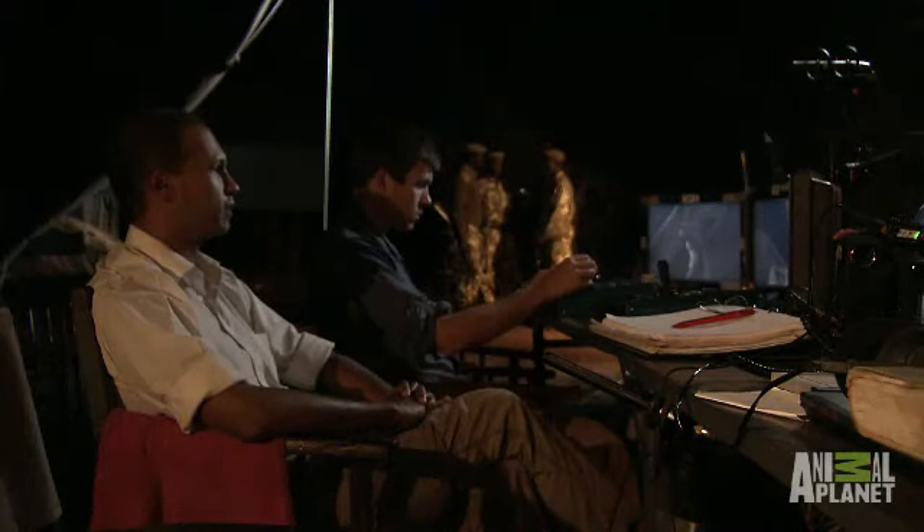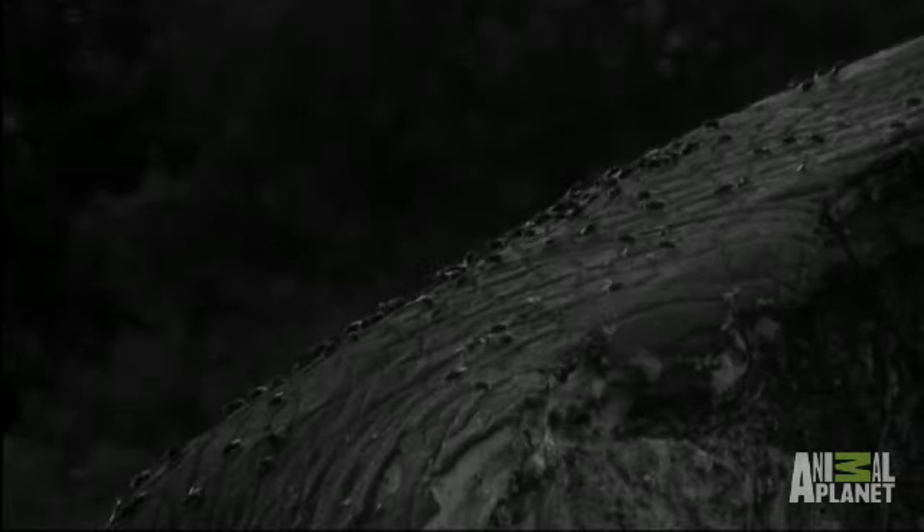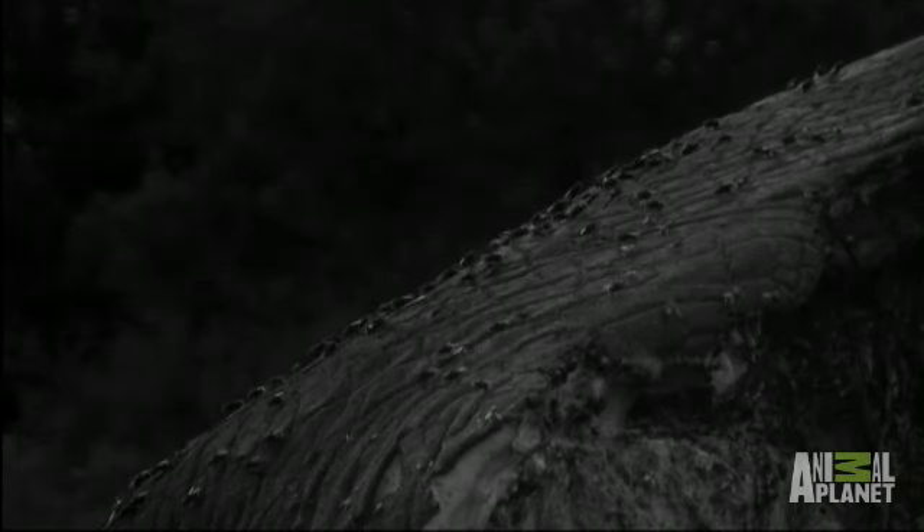They're doing everything imaginable — every bit of fly behavior is going on right now. You've got flies that are feeding off the juices, which the hyenas are splattering all over the place. You've got flies mating on the carcass, and you've got some flies laying eggs.